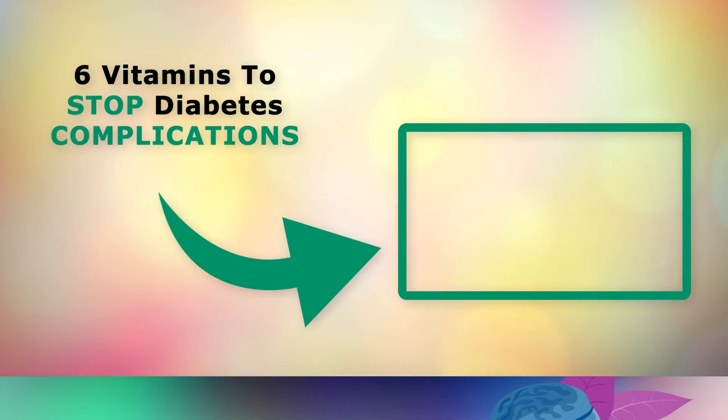If you'd like to learn about the top 6 vitamins to stop diabetes complications from happening, go ahead and tap on this video that's on your screen now. Thank you so much for watching my video today, and as always I wish you great health, wealth and happiness.